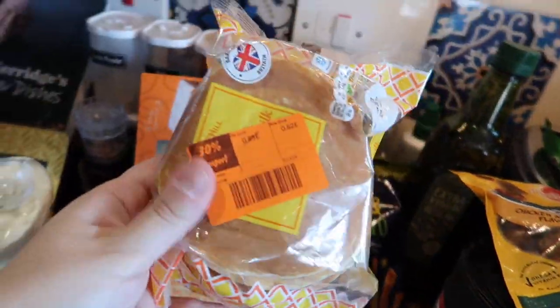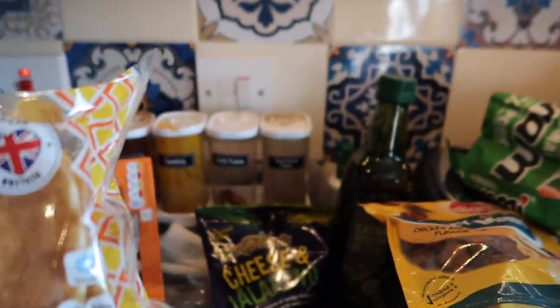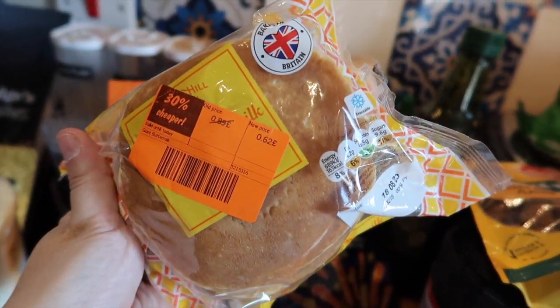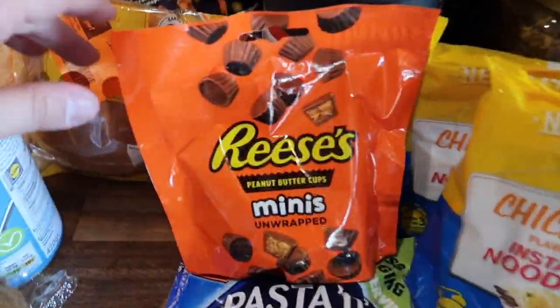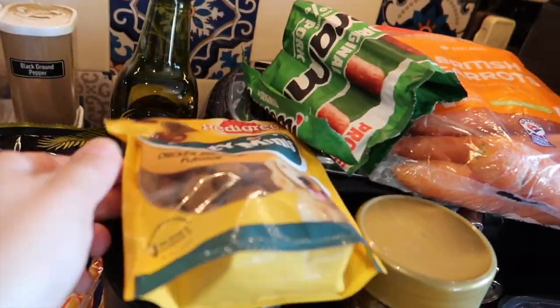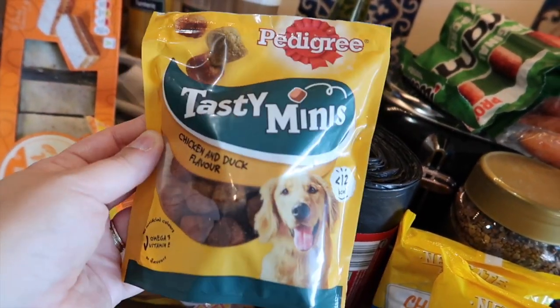I got 30% off these — I think they're scotch pancakes or buttermilk pancakes — so these were 62p, and I'll put them straight in the freezer. I've got some kiwis and some Reese's minis because I just love them.